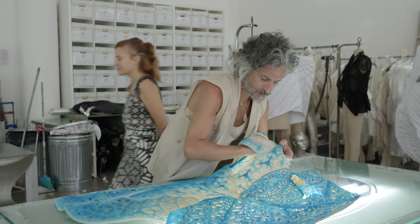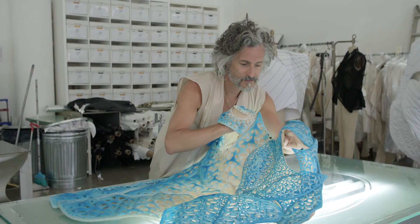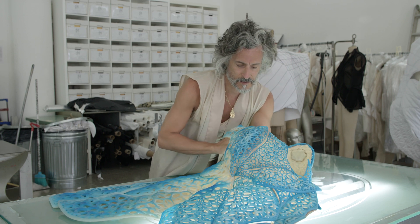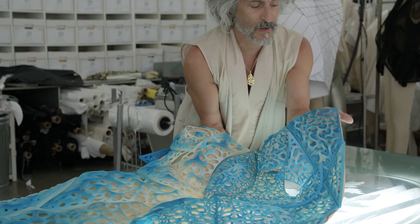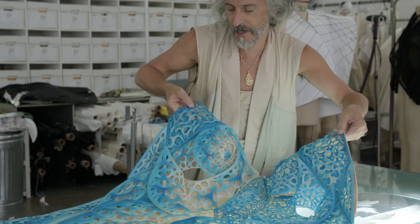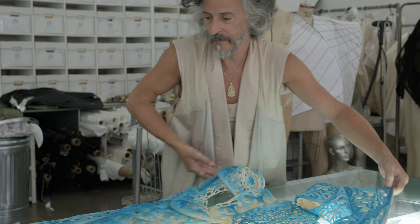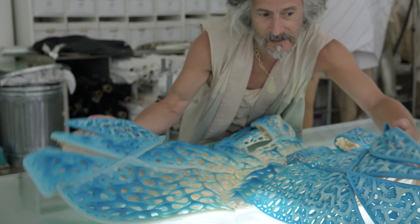These are the shoulders — one, two. That's the chest. These are the back pieces here and here. So that's center back here. This is the bottom back. So that's your butt, here and here.